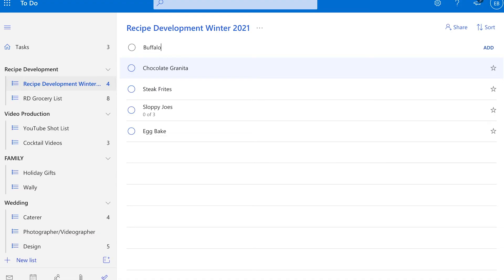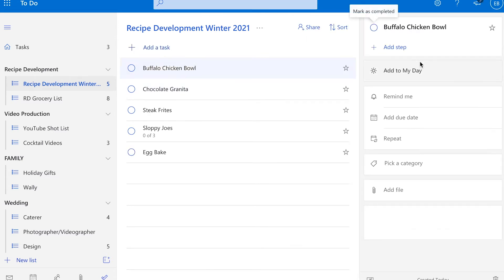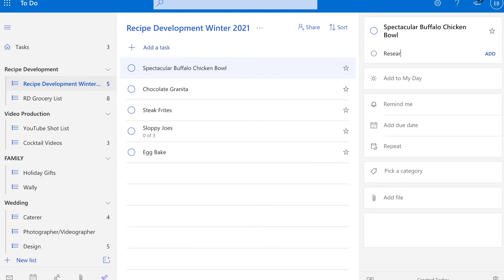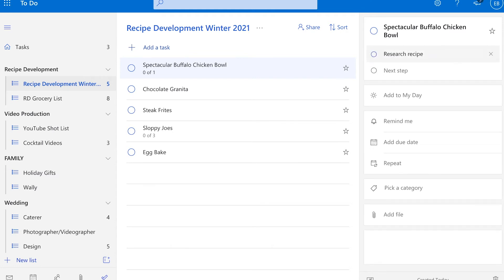With the to-do feature from Microsoft, I will create the task for, let's say, buffalo chicken bowl. If I want to change the name of the recipe, I can always go back in, double click on it, and change it to 'spectacular buffalo chicken bowl' — whatever tickles your fancy. And then within that task, I will create sub-tasks that will allow me to get everything done that needs to get done. The best part is it all happens in one place.